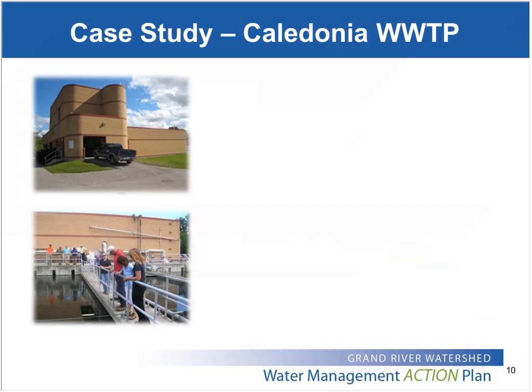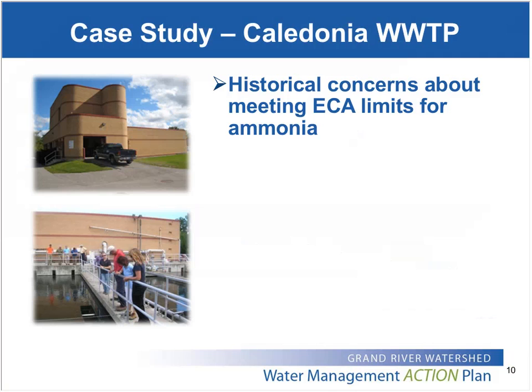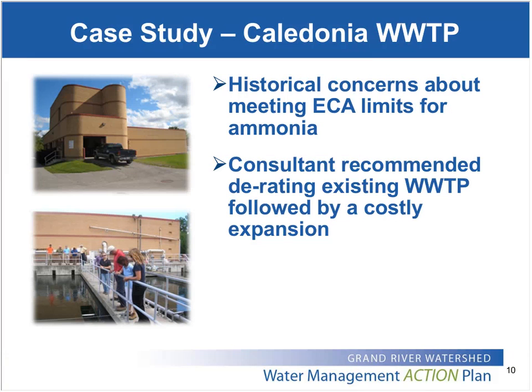I'll move on to a couple of case studies. The first is the Town of Caledonia in Haldimand County, in the southern part of our watershed. The Caledonia Wastewater Treatment Plant has a nominal design capacity of about 7,200 cubic meters per day and services a population of approximately 10,000 people. Shortly after expanding the plant in 2004, there were concerns with meeting compliance limits for total ammonia nitrogen, which are quite stringent. A consultant's report commissioned in 2006 recommended reducing the capacity of the plant, limiting proposed development, until additional infrastructure could be built at an approximate cost of $10 million.